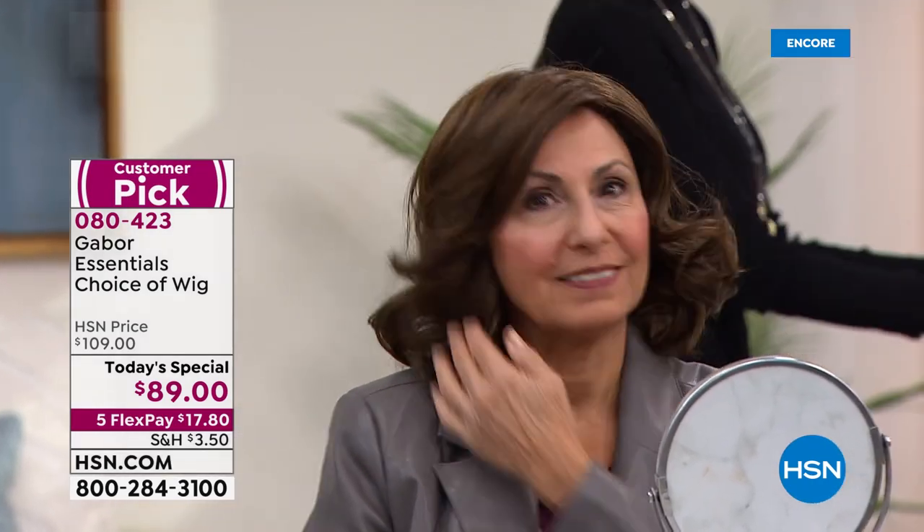You will get a fresh, clean wig — no one has ever tried it on. You get this home. If you try it on and look in the mirror and you go, you know what, maybe I should get the brown, you can get as many as you want. Try them out. It's the perfect time to try at $89, one day and one day only.